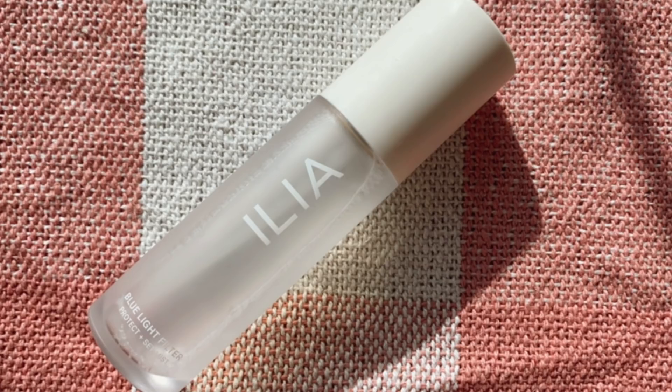I have a setting spray here — the Ilia Blue Light Filter Protect and Set Mist. I do enjoy this one, though the scent smells a bit medicinal, like lavender and medicine combined, which I'm not a super fan of. It does set your makeup quite nicely and the mister is really nice. I will keep this one around, but I do prefer the Charlotte Tilbury setting spray and the Milk one a lot more — those really adhere your makeup all day, whereas this one is more of a hydrating mist that also sets.